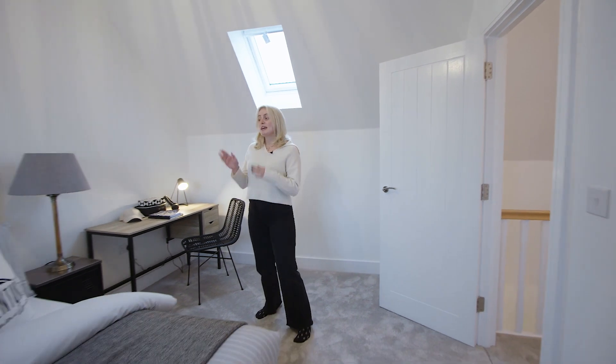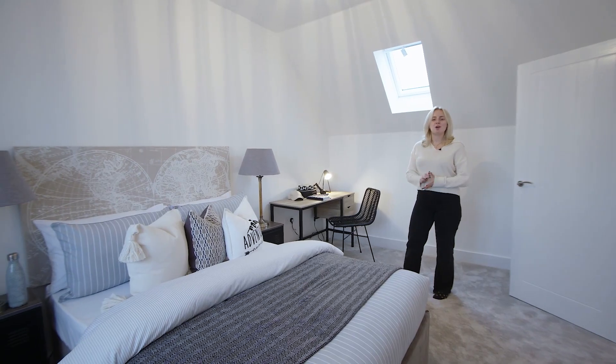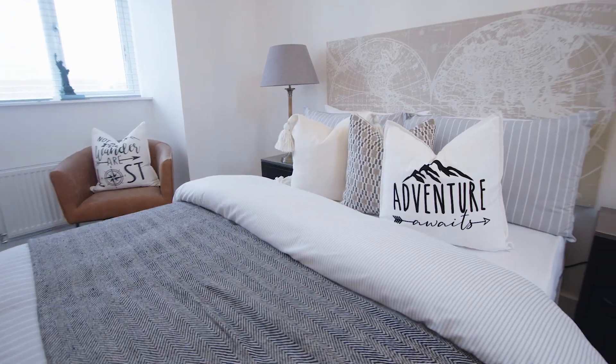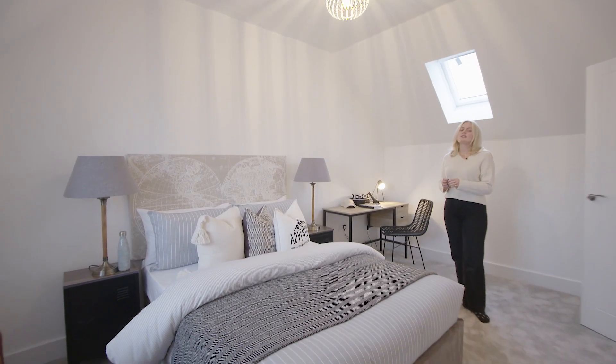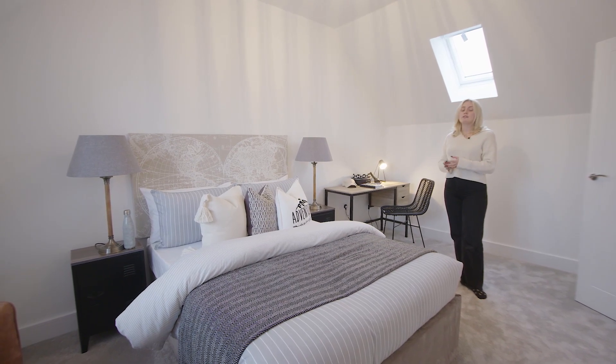Finally we have the fourth bedroom. We've designed this space as a children's bedroom including a statement print headboard, double bed, two bedside tables as well as a desk which is great for cracking on with some homework. Whilst we've designed this room this way, this is a great example of a flexible space — perhaps you could change this to a gaming room or even another study.